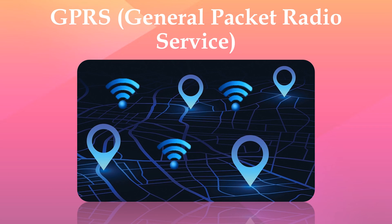GPRS — General Packet Radio Service — is the main method of communication between the GPS tracking unit and the server. GPRS, being a 2.5G mobile technology, is ubiquitously available in most countries. It is also ideally suitable for data transfer between a central location and mobile devices.